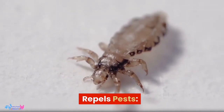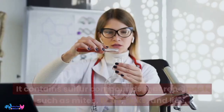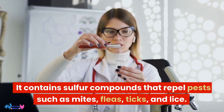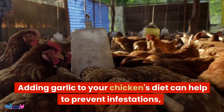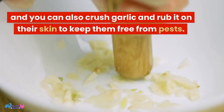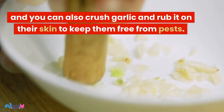Repels pests. Garlic is also a natural insect repellent. It contains sulfur compounds that repel pests such as mites, fleas, ticks, and lice. Adding garlic to your chicken's diet can help to prevent infestations, and you can also crush garlic and rub it on their skin to keep them free from pests.